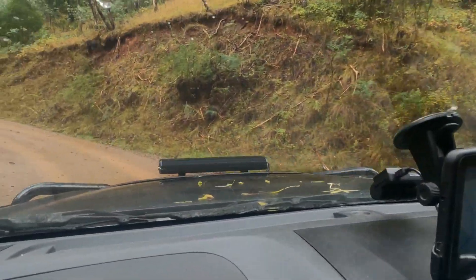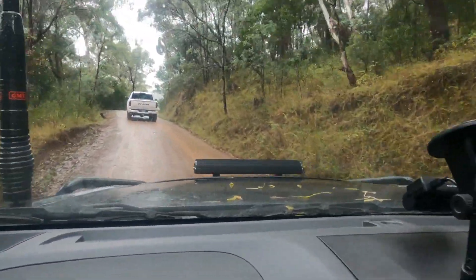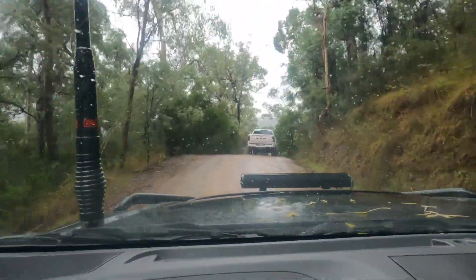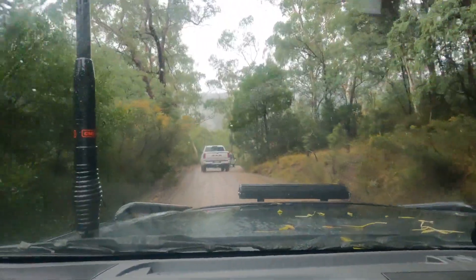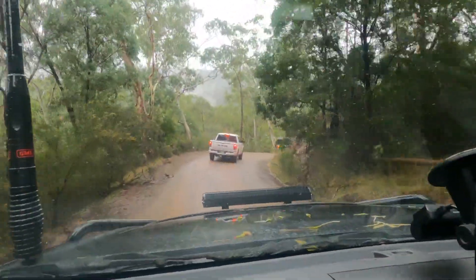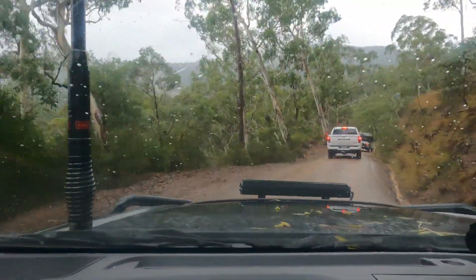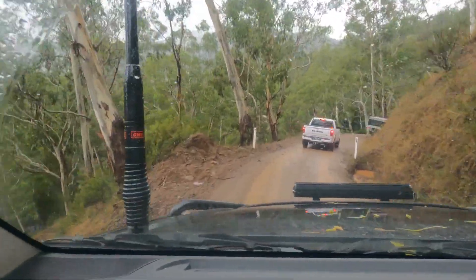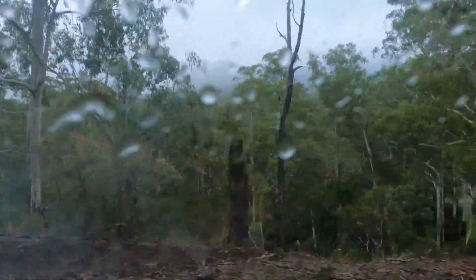We'll go up and see a bit more of Circuit Road and go to some falls. The track ahead is a little bit more chopped out so I'll probably go down to 30 PSI in the front and rear - as we did yesterday, we ran 35 in the back. This road's not too bad.